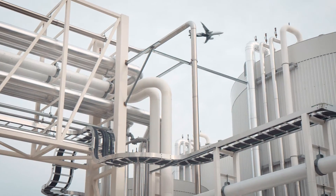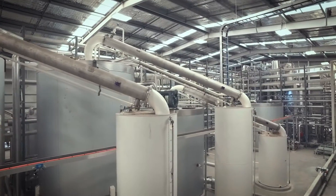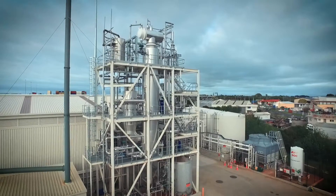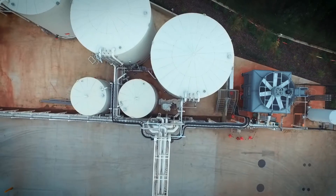So there you have it. ZedBioD is on its way. Soon, trimming a carbon footprint will be as easy as filling up. And as always, Giant Strides start with small steps.